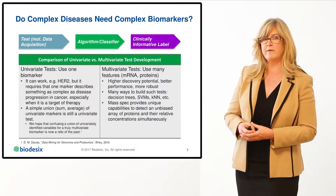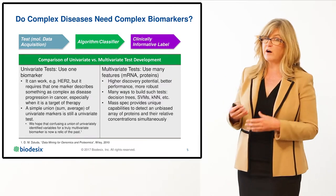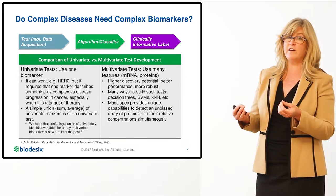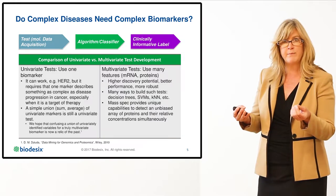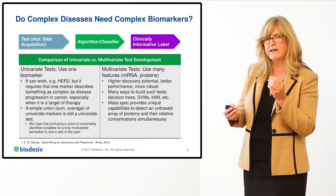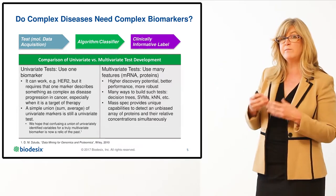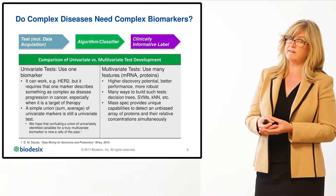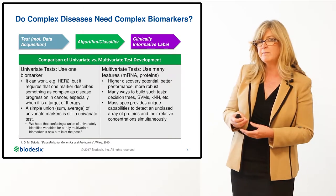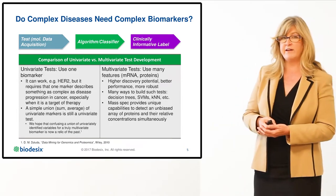This table compares the univariate and multivariate test approaches. There are some success stories with univariate biomarkers — typically very specific, focused on mutation testing and targeted therapy. However, they rarely capture the complexity of the disease state. Multivariate tests, on the other hand, use many features to capture that complexity. In particular, MassSpec provides a unique capability of detecting an unbiased array of proteins in their relative concentrations simultaneously. And that's what the Varistrat test is.